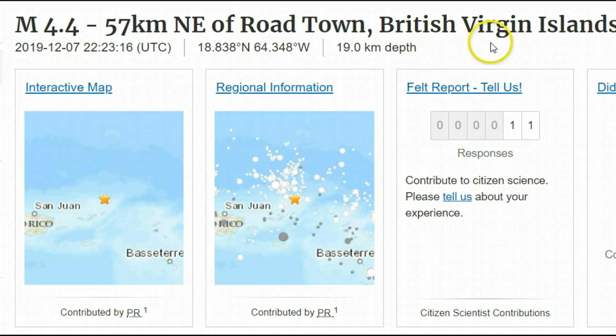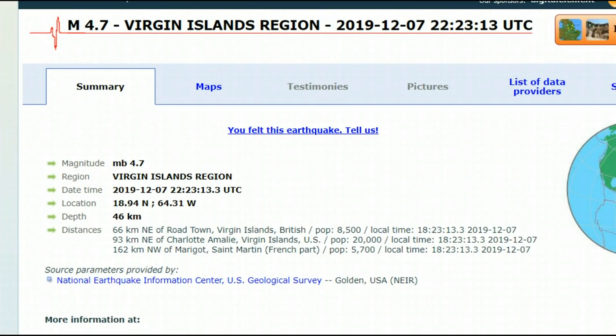I had refreshed the page to see how many people had reported feeling it, and then it came in as a 4.4 on EMSC, the European website. I have not refreshed that page here, so you can still see it's showing a 4.7, 46 kilometers in depth.